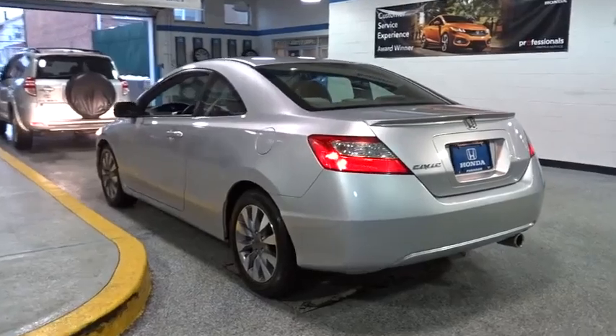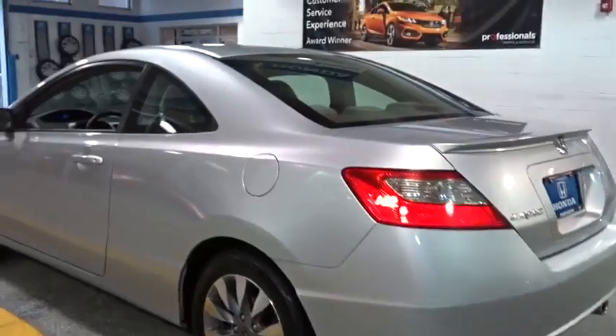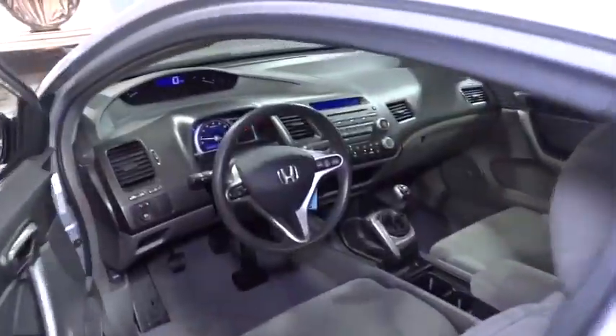Power windows, CD player, rear window defroster, security system, panic alarm, power moonroof, tachometer, and remote keyless entry.